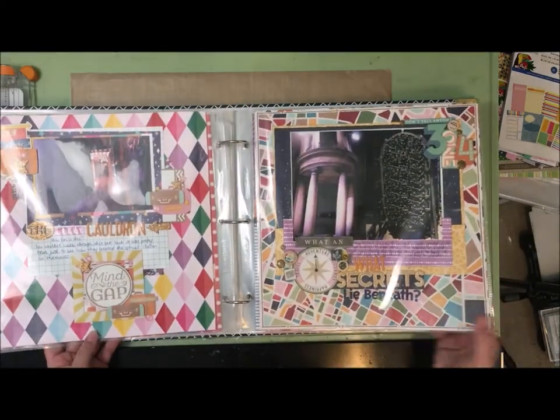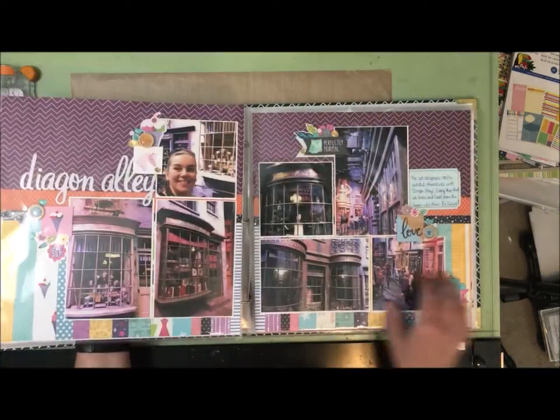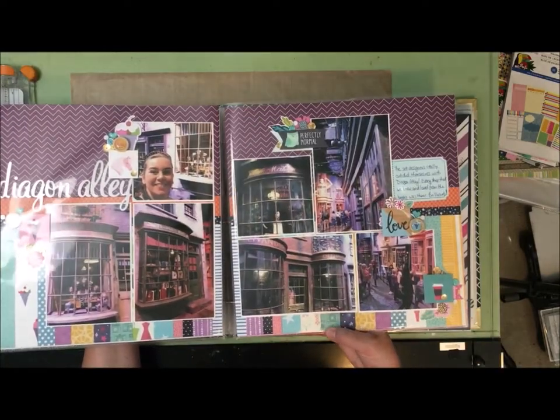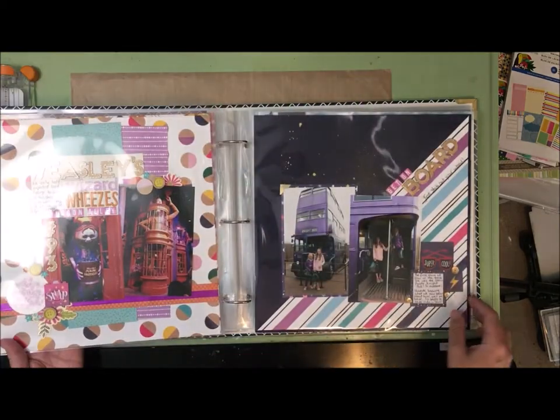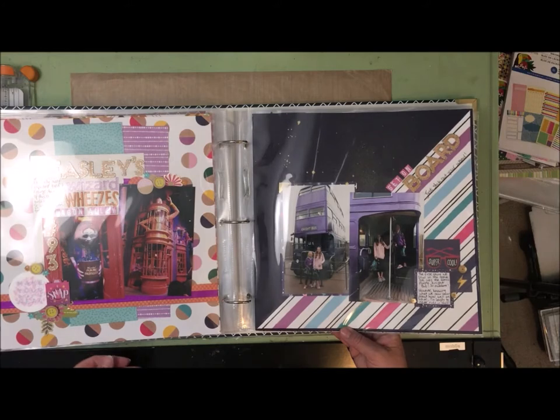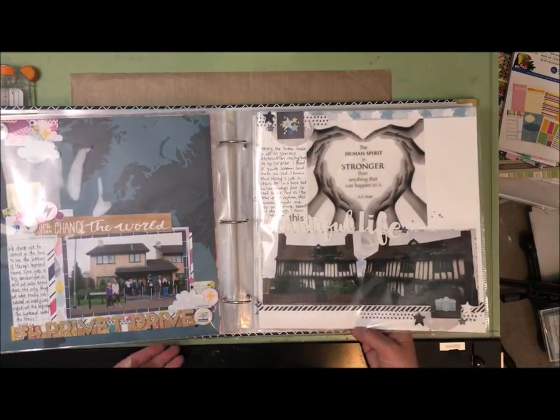Then we move on to Diagon Alley — we've got the Leaky Cauldron, Gringotts, and then a double page spread showing a lot of the different shops on the alley, and then Weasley's shop. Then the back lot: we've got the Night Bus, Privet Drive, and the Potter house.